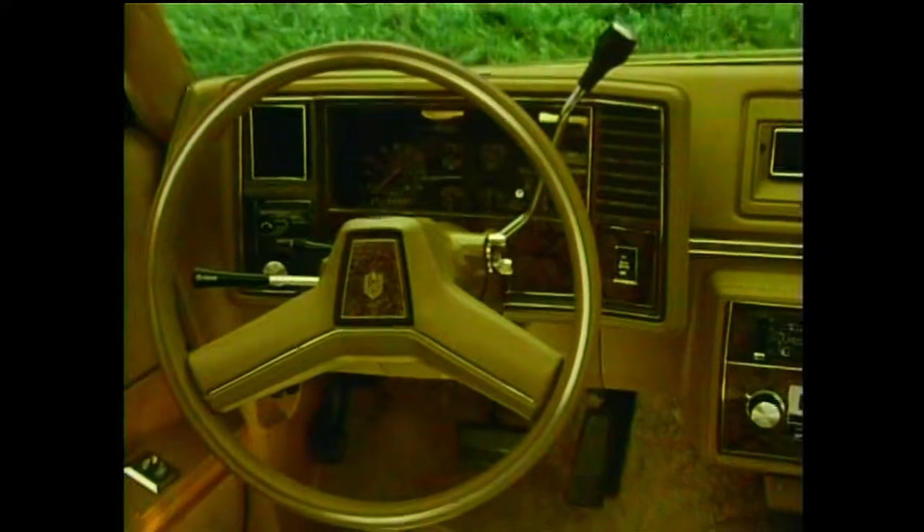Step into Monte Carlo's world of elegance with the available custom luxury interior: 55-45 split bench seat in cloth or vinyl with fashionable ribbon accenting, one-piece cut pile carpeting, and in selected areas, simulated wood grain accents.